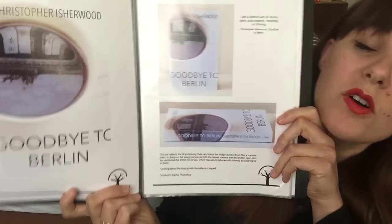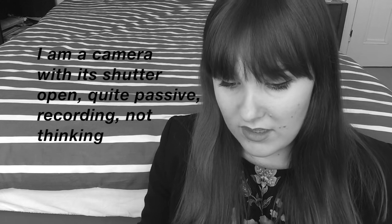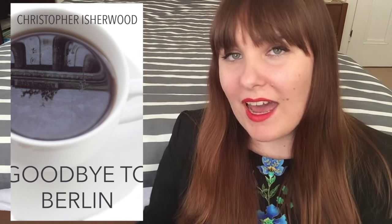Next up is my design for Goodbye to Berlin by Christopher Isherwood. This is one of the most famous quotes from this novel: "I am a camera with its shutter open, quite passive, recording, not thinking." That was the inspiration for this cover — we've got a teacup which looks a bit like a camera lens, and we've got the symbol of Berlin, the Brandenburg Gate, which is reflected in the teacup. This book is about Isherwood's time in Berlin before the Second World War, so we've got tea which is this very British beverage and then the reflection of the Brandenburg Gate in the tea — the idea being that we're seeing this world through the eyes of Isherwood. I actually did the photography for this myself, so if you'd like to know more about how I did that I've written a blog post and I'll link that in the description.